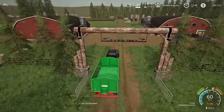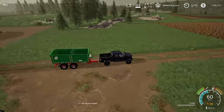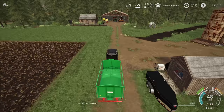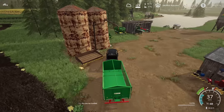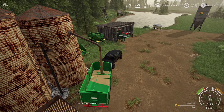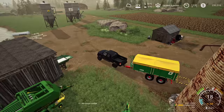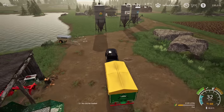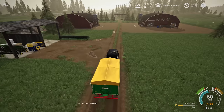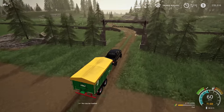Our pigs are doing pretty well — I think we've got about five or six out of ten that are pregnant and gonna have some little piggies, so slowly increasing the number of pigs we have. I did go through and fully fertilize all of our fields that we've already harvested, so they're all ready to go for next year. I need to come back through and cultivate to get them ready as well.